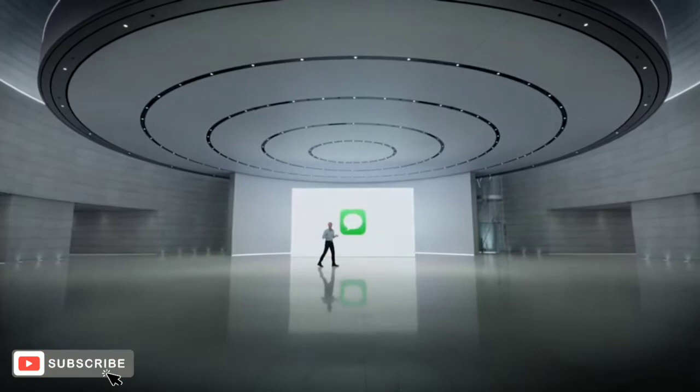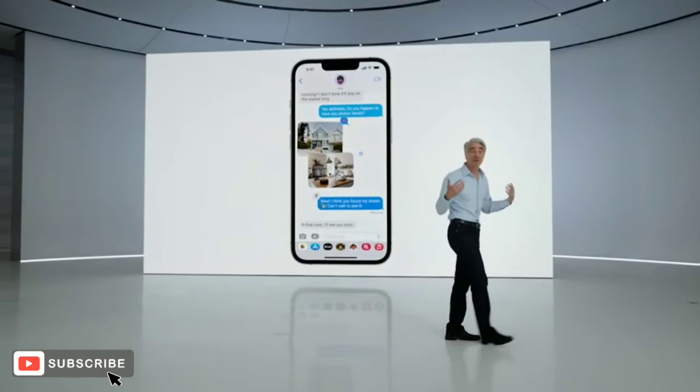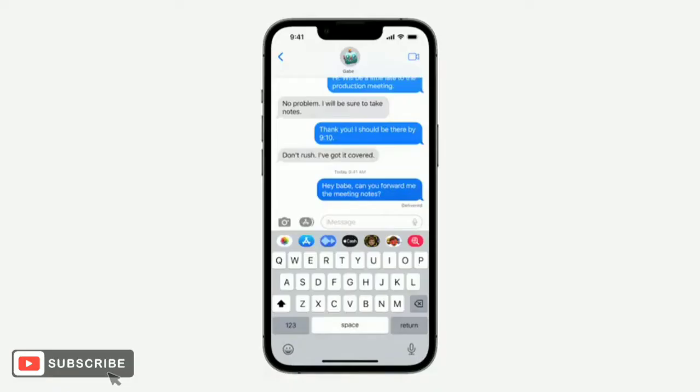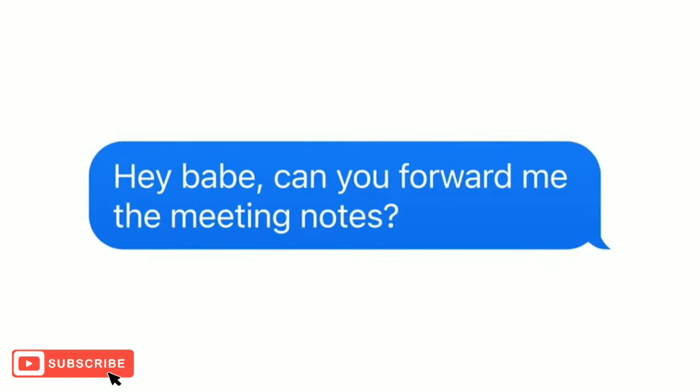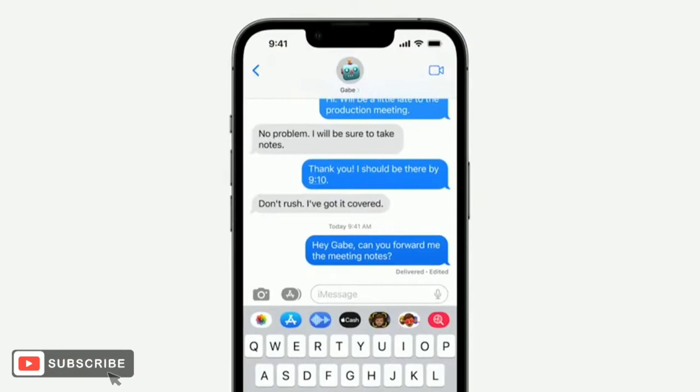Now let's talk about what's in store for Messages. Hundreds of millions of people rely on Messages every single day. It's integral to how we communicate with the people who matter most. And now we're adding three of the most highly requested features to Messages. First, have you ever sent a message only to immediately realize you didn't quite say what you intended? No worries, because now you can edit any message you just sent, so embarrassing typos can be a thing of the past.